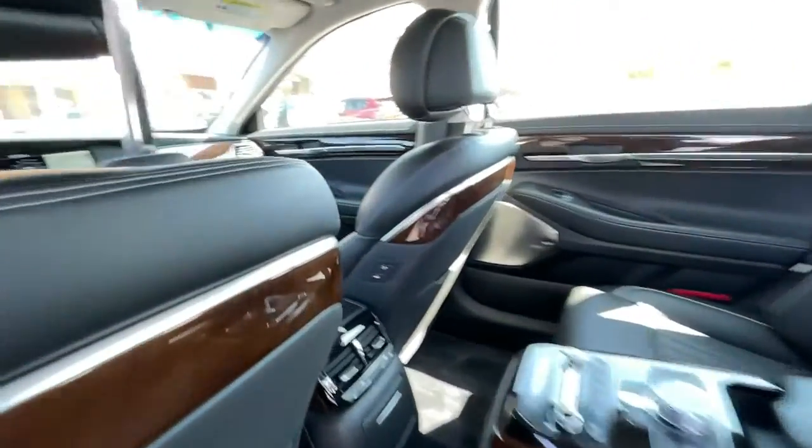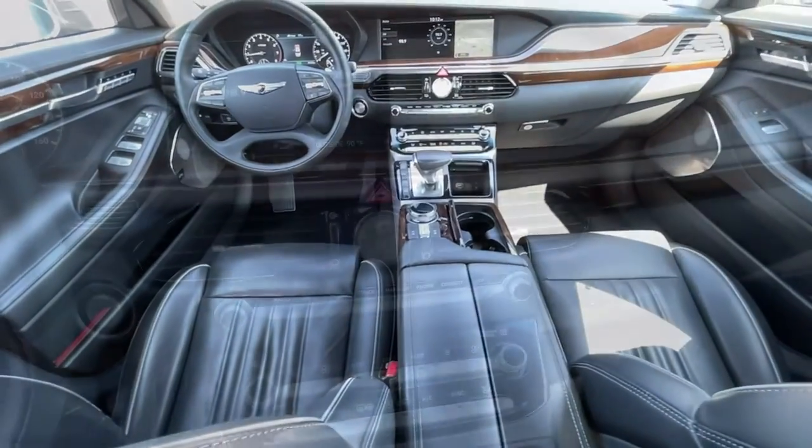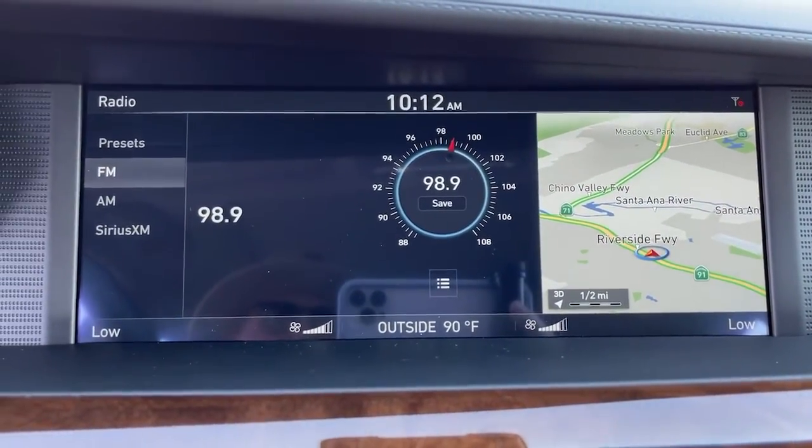Accept nothing but the best — the Genesis G90. Come in for a fun and easy test drive. Our team will make it the best part of your day.